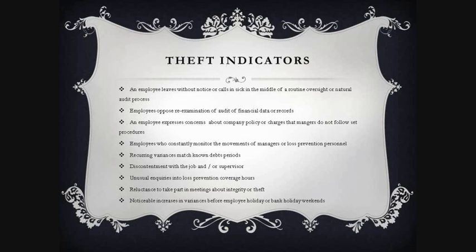Theft indicators include: an employee who leaves without notice or calls in sick during a routine audit; employees who oppose re-examination of financial data; employees who express concerns about company policy or claim managers don't follow procedures; employees who constantly monitor the movements of managers or loss prevention personnel; recurring variances matching known debt periods; discontentment with the job or supervisor; unusual inquiries into loss prevention coverage hours; reluctance to attend integrity or theft meetings; and noticeable increases in variances before employee holidays or bank holiday weekends.